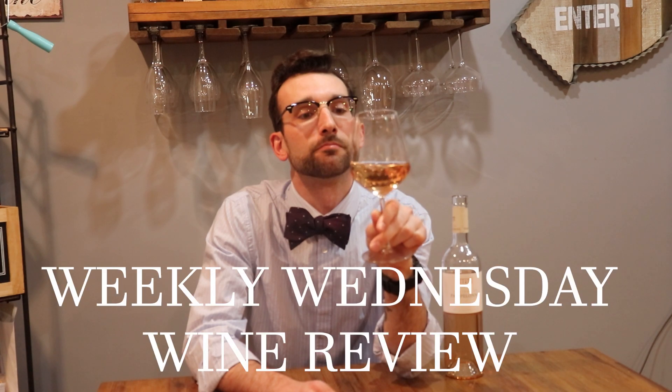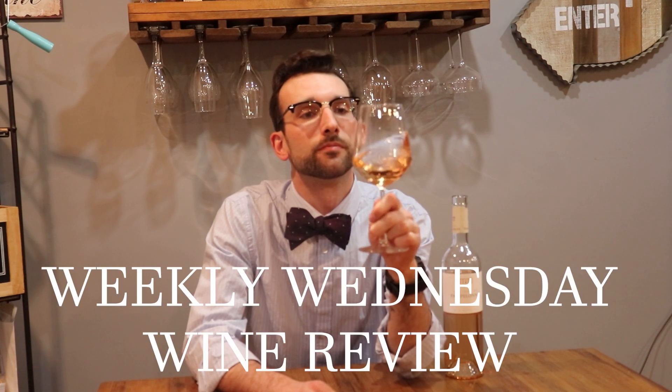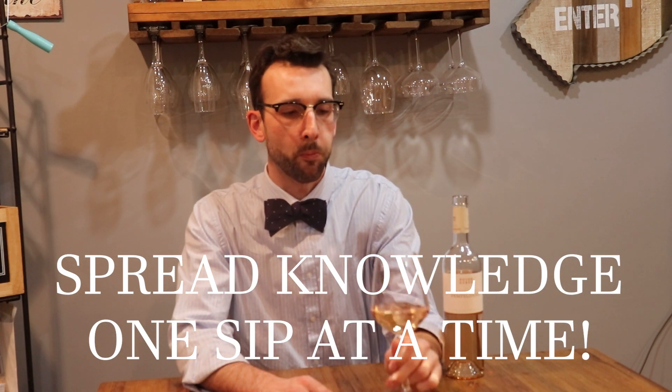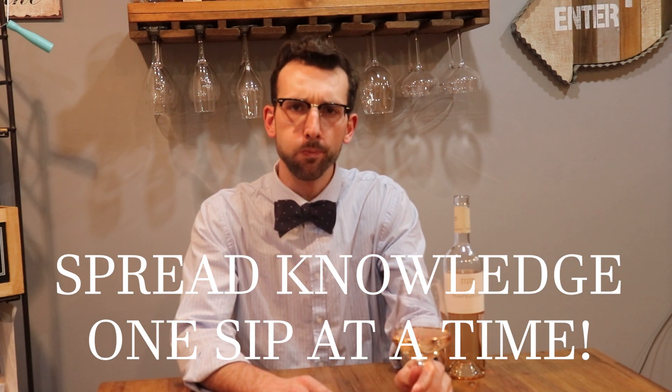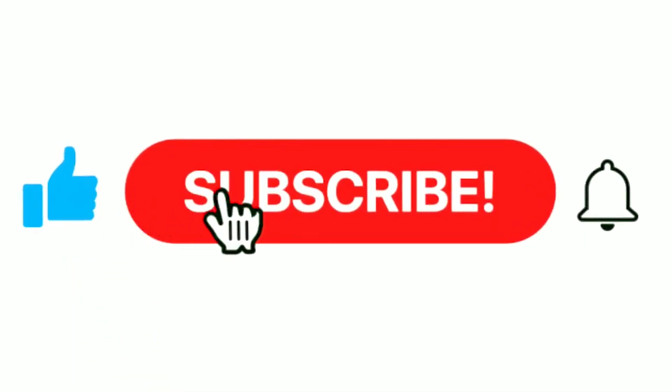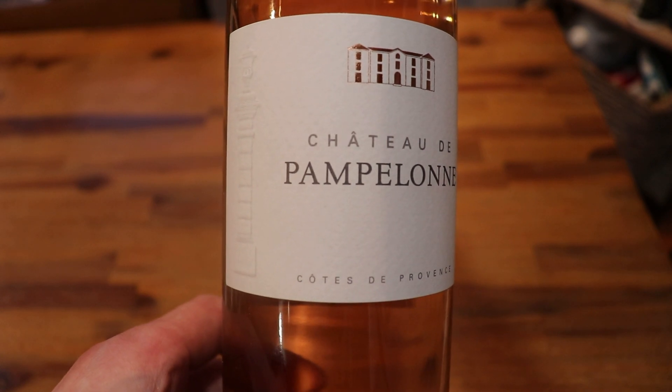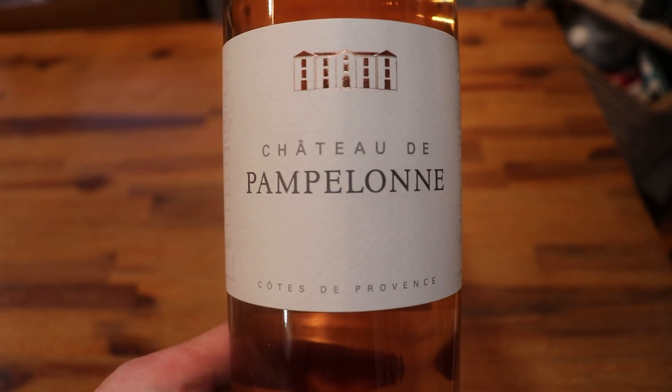What's going on everyone, Dr. Drake here and welcome to episode 16 of your weekly Wednesday wine review, where we spread knowledge one sip at a time. Before we start, make sure to give this video a like, hit that subscribe button and notification bell so you never miss out on the content.